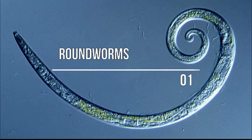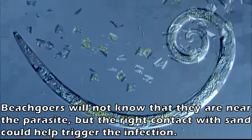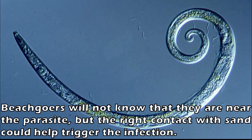Number 1: Roundworms. Beachgoers also have to watch out for roundworms. These parasites typically live in your dog's intestines and feces. Most humans are infected by accidental ingestion, and children are more often affected than adults. Beachgoers will not know that they are near the parasite, but the right contact with sand could help trigger the infection. Symptoms may include nausea, vomiting, cough, diarrhea, shortness of breath, fever, and abdominal pain.